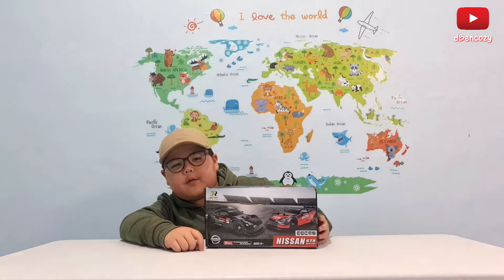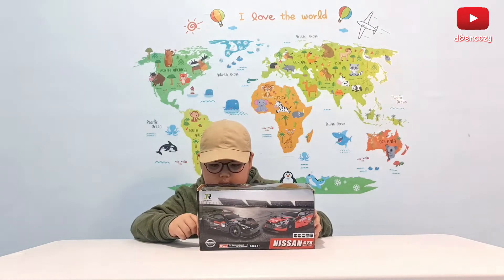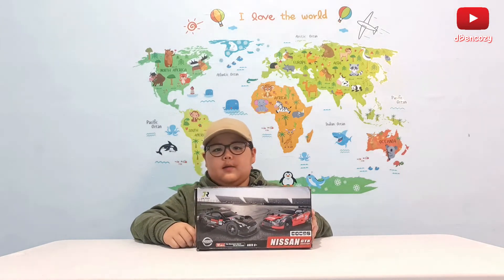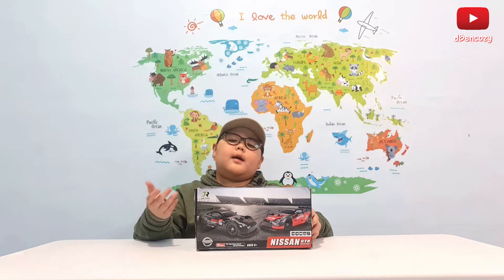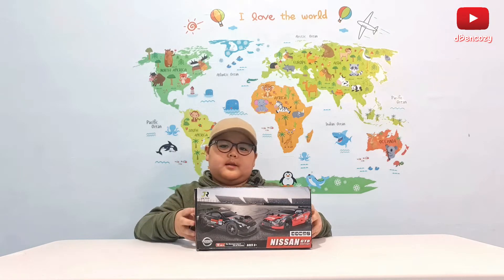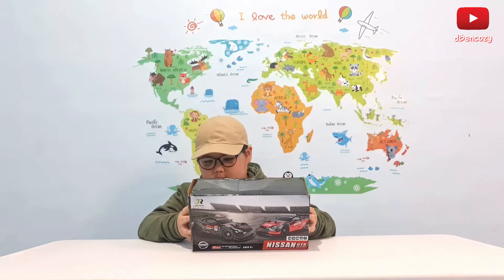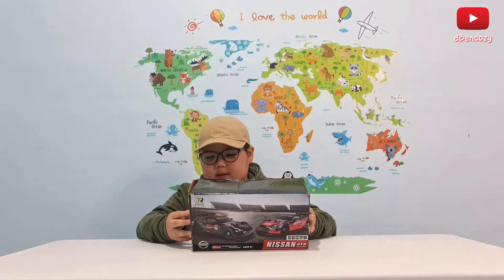It says 2.4G technology, 1:16 scale model, and 4-wheel drive. Realistically, you have to use a 2-wheel drive, specifically the rear-wheel drive to drift. But I guess it can drift. This is a high-speed drift — yes, it can drift.